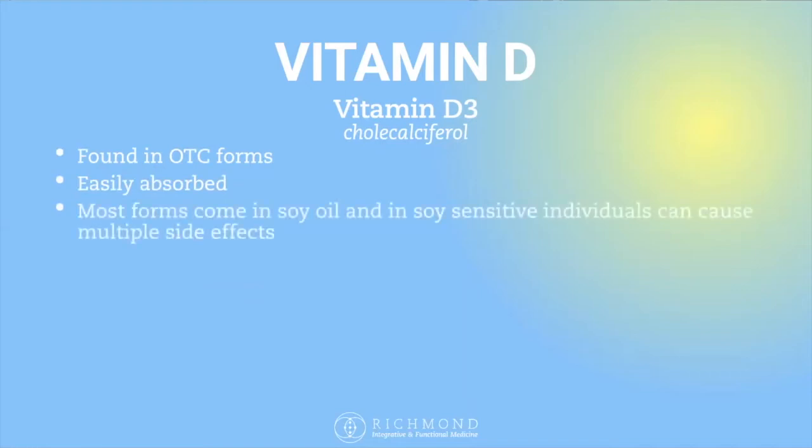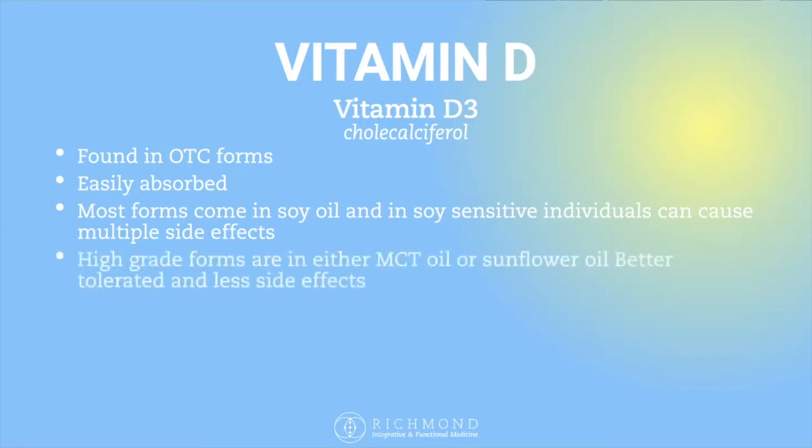However, most of these over-the-counter forms actually come in a soy oil, so people who are soy-sensitive should avoid most OTC products. There are also concerns with genetic modification in soy and glyphosate contamination — pretty much all soy is contaminated with glyphosate. For those reasons, I personally tend to avoid soy-based vitamin D3.